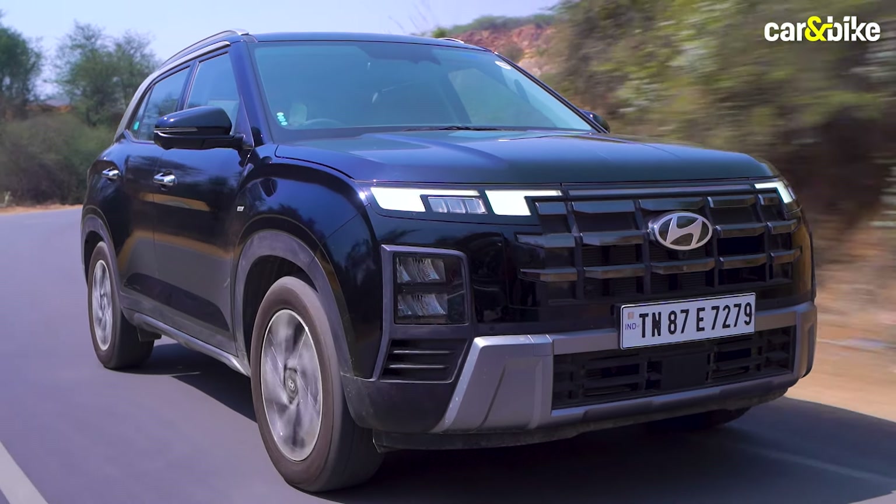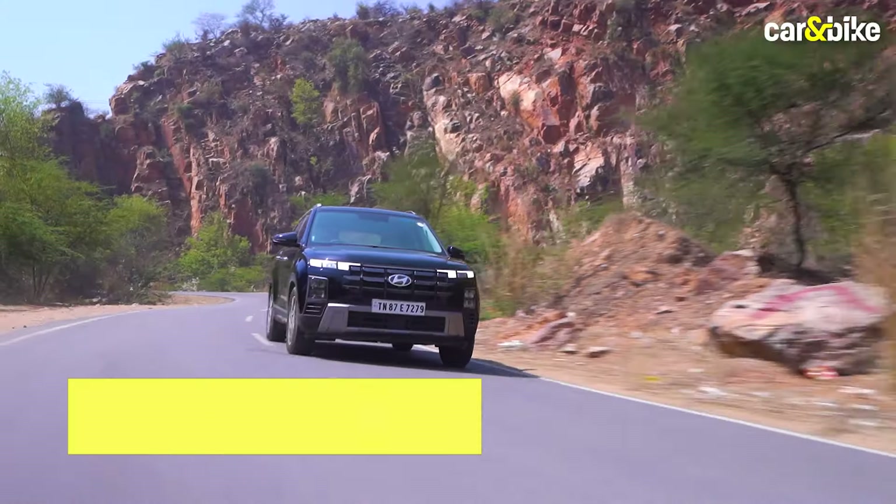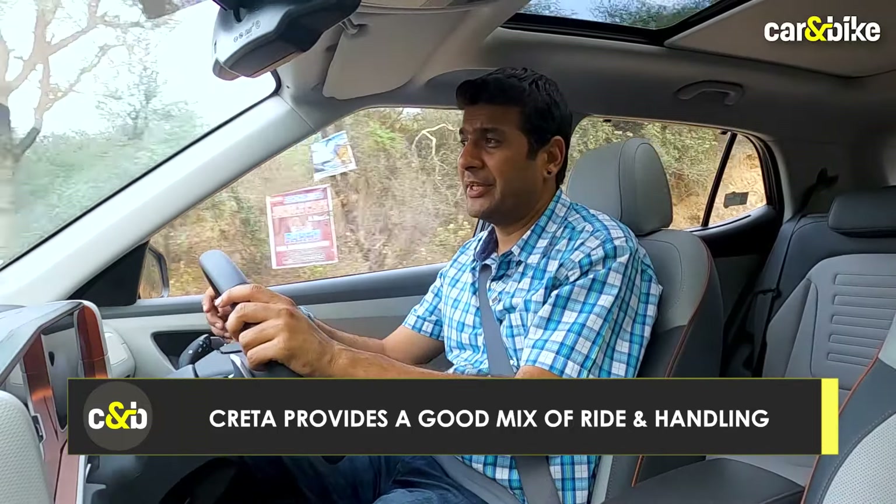Having said that, the peak torque kicks in at around 4,500 rpm, which takes some of the enthusiasm away. The dynamics of this SUV have remained spot on regardless of which engine you're driving — the turbo, the diesel, or this naturally aspirated 1.5-litre motor. In terms of ride quality and handling, there's nothing really to complain about on the Hyundai Creta.